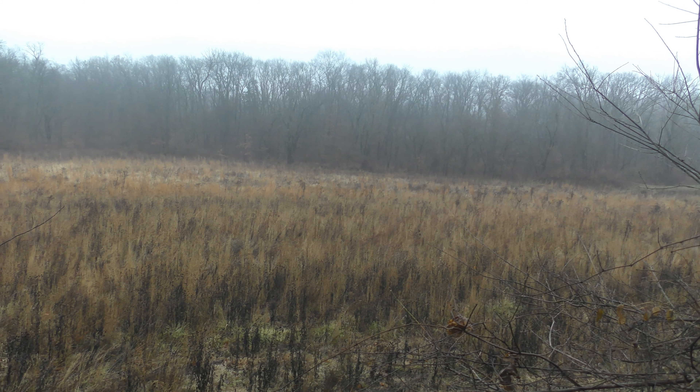Hi guys, we're back in the woods here today. It's been about two weeks or so since I shot my buck. I took shotgun season off and I haven't done it all this past week, but today we're back in the woods. There's a big old cold front coming through.